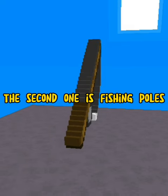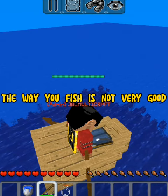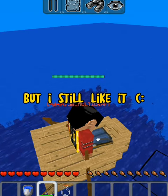The second one is fishing poles. The way you fish is not very good, but I still like it.